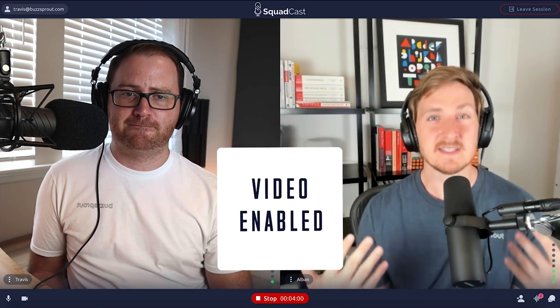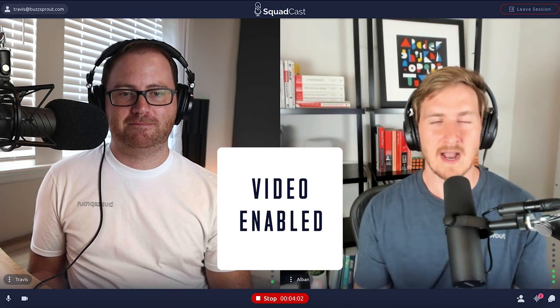One of the reasons Squadcast stands out from other software that does the same thing — like CleanFeed — is that you can actually see each other. I really like the ability to see the person I'm recording with, so that if they start nodding to something you know they like what you're saying, or maybe you can see they're getting a little distracted. It's just nice to have that additional connection.